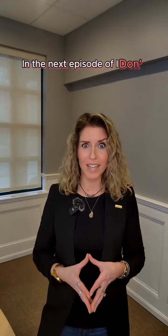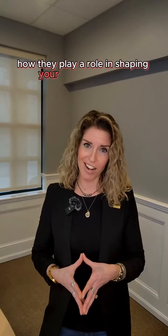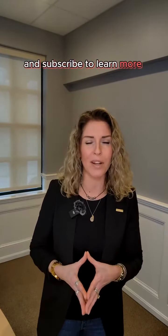In the next episode of I Don't Need No Stinkin' Realtor, we'll delve into considering market conditions and how they play a role in shaping your pricing strategy. If you're still here, don't forget to like and subscribe to learn more about pricing your property for today's market.